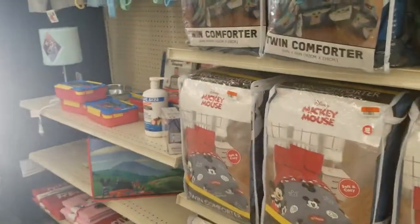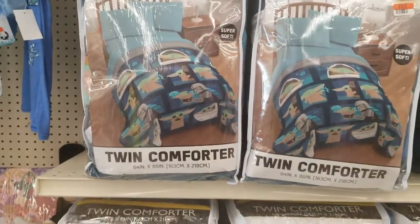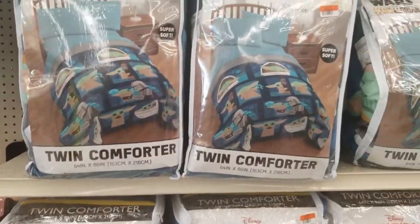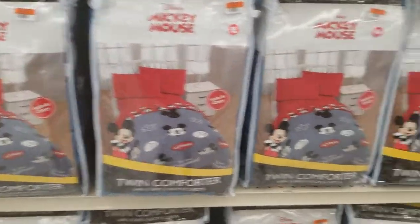Comforters — we got the twin comforter with the Mandalorian for $20. Mickey Mouse is $20. That's about it for that.